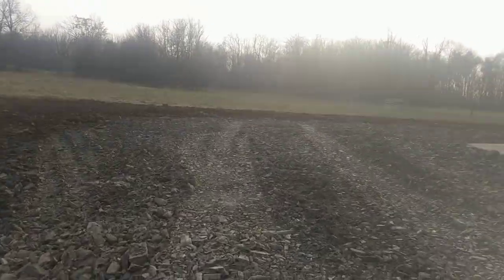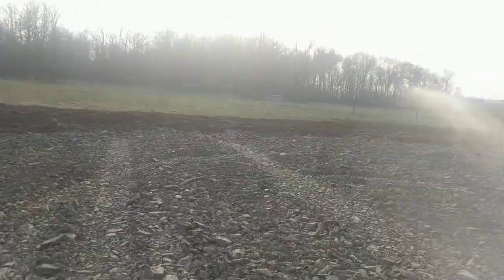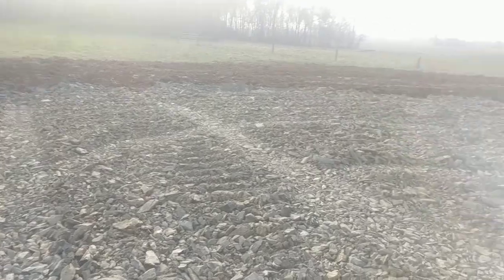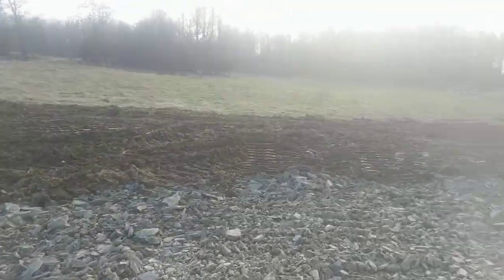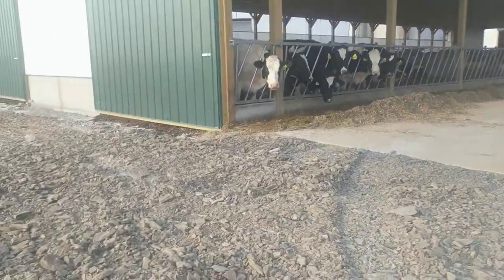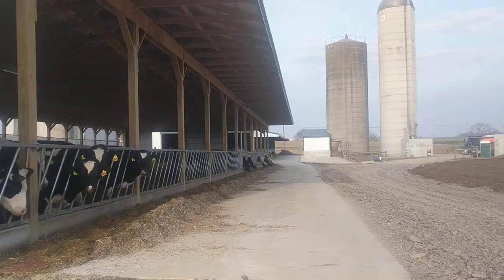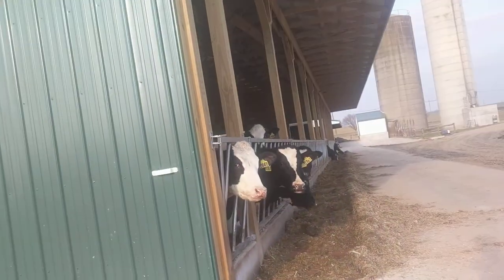We'll just kind of leave it like this — that'll be plenty good for what he wants to do with it. I put a little turnaround in here for him so he can drive down here with a feed mixer and just haul straight up through there. That's a nice little barn.